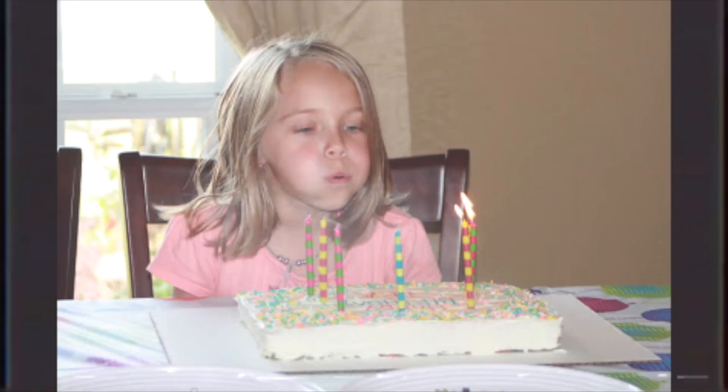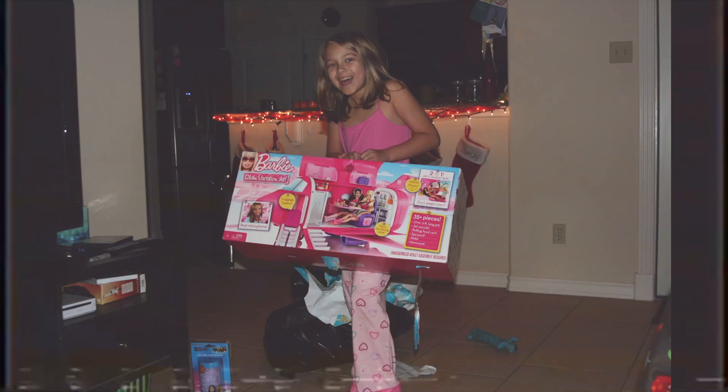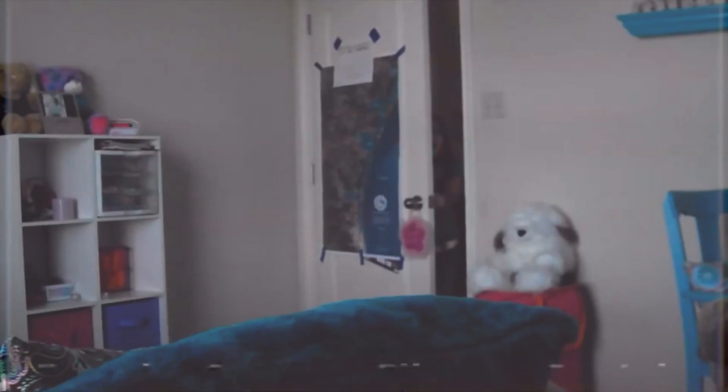This house held so many important memories to me, including birthdays, Halloweens, and Christmases. We spent so many summers here. We even had a pool at one point. I learned how to ride a bike, and my room went through some changes as well.